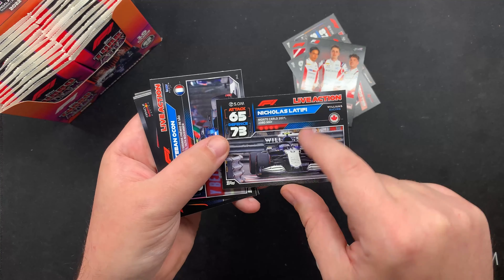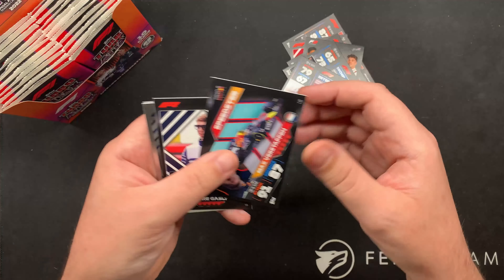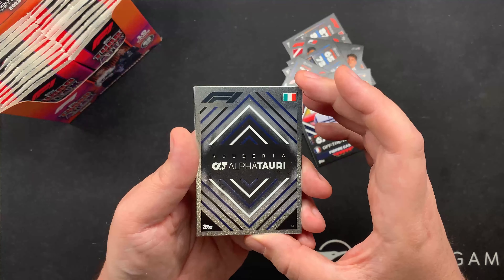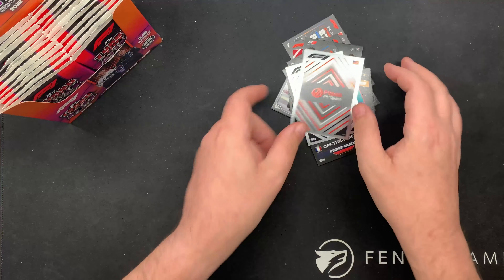So they're textured, they're gloss and matte. They look great. I really like these Team Logo cards - all chromy, all foil. I love them.